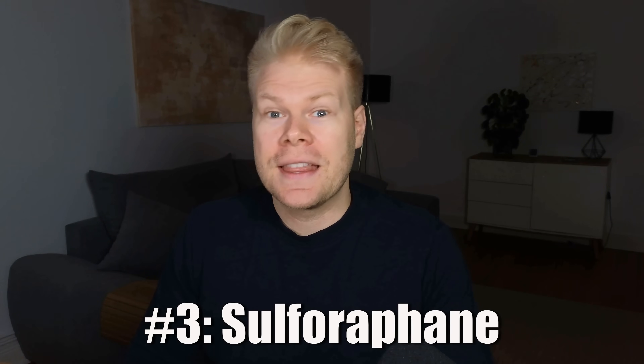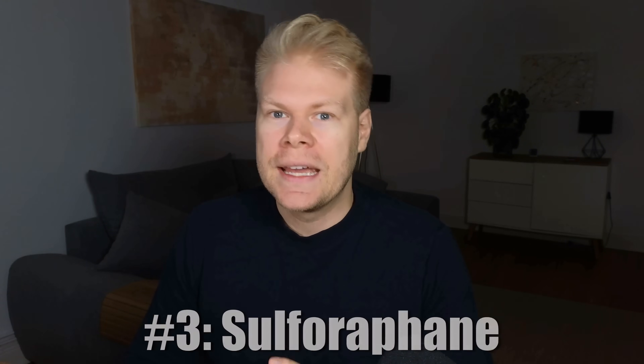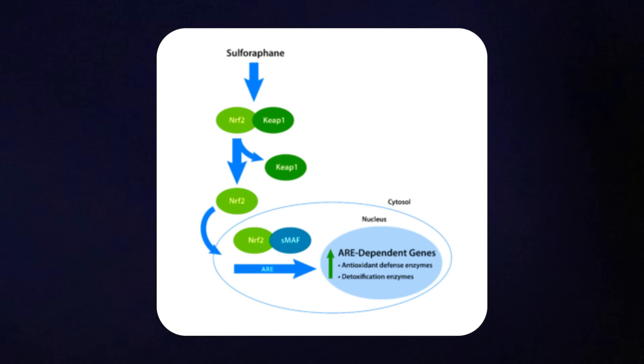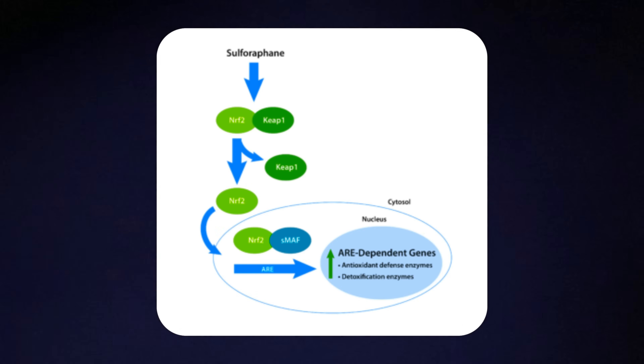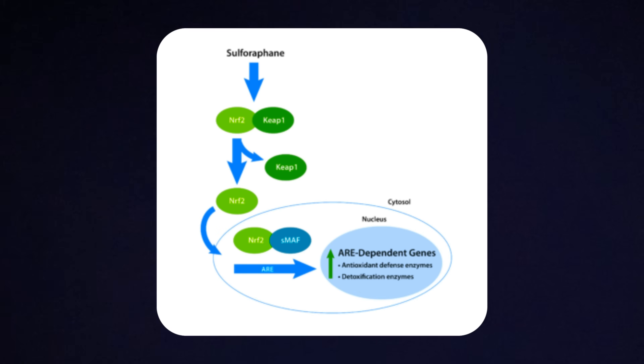Third, we have sulforaphane — a natural compound found in cruciferous vegetables, especially broccoli sprouts. It doesn't work directly on glutathione itself; instead, it flips the switch on your detox and antioxidant genes through activating the NRF2 pathway. NRF2 is like a master control switch inside your cells — when it's turned on, it tells your DNA to ramp up production of a bunch of protective enzymes, especially the ones that help your body deal with oxidative stress and detoxification. One of the most important groups NRF2 activates are the enzymes related to glutathione metabolism.